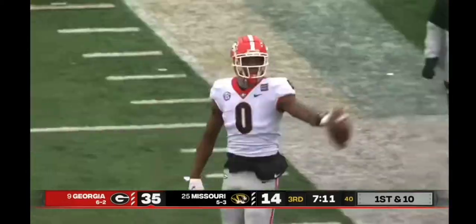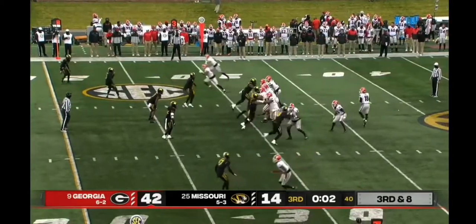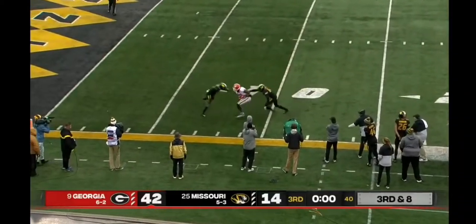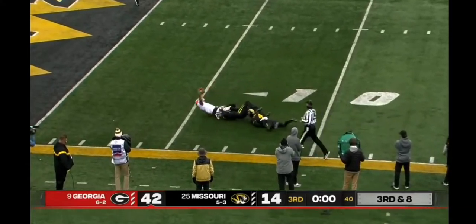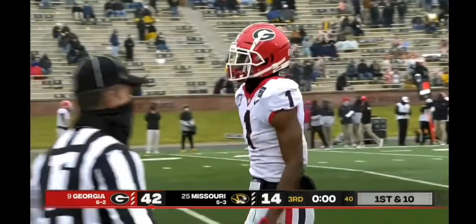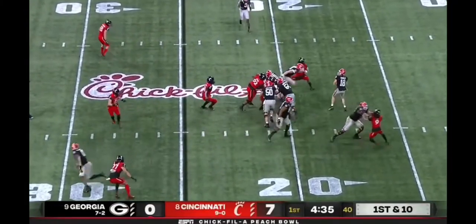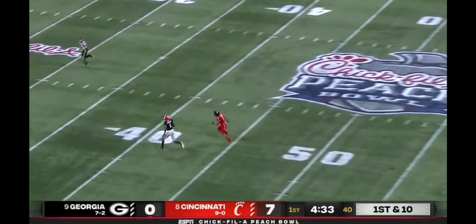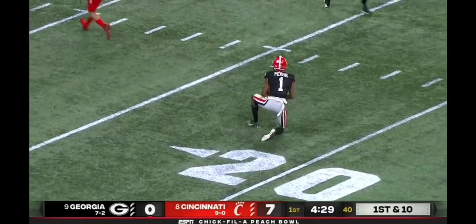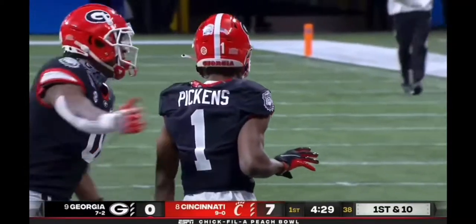That pass is caught by the big fella. J.T. Daniels says, yeah, I'll sling it one more time — and there is Pickens again. Are you kidding me? The kind of day he's had, his catches have not been easy. Let's see what the Bulldogs do to counter. Daniels looking downfield, one-on-one — has a man laying out and caught miraculously by George Pickens. Pickens in a tailback.